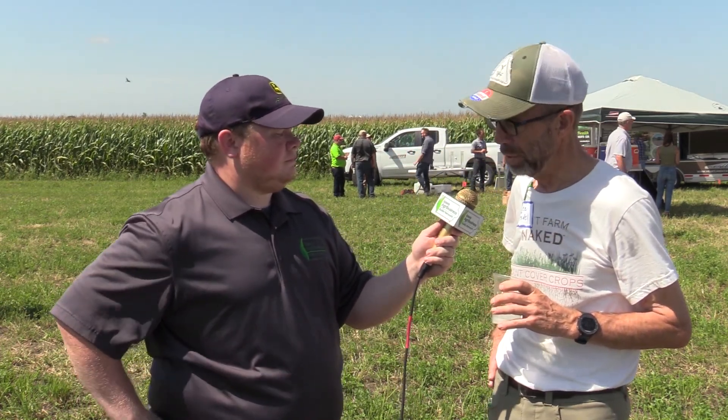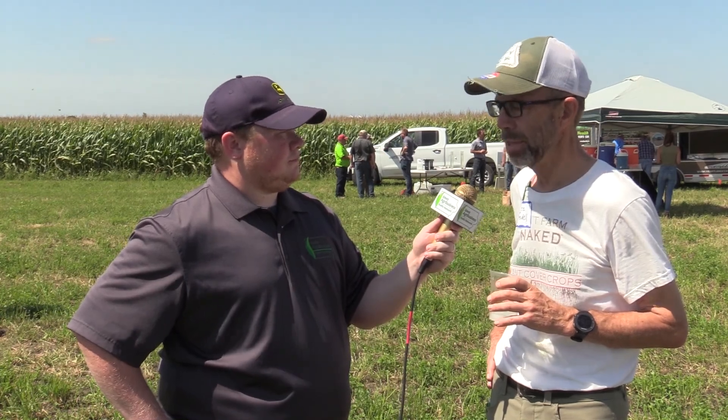Thanks so much for having us out to your farm today. It's been a great event. Stay safe and have a good rest of summer. One last thought: it's really important for landowners and operators to work together. Iowa is about 60% rented ground. Landowners, step up, be good citizens, work with your operator, offer to pay for the cover crop costs to get started — whatever it takes. I'd like to see a lot more landowners thinking more seriously about conservation.